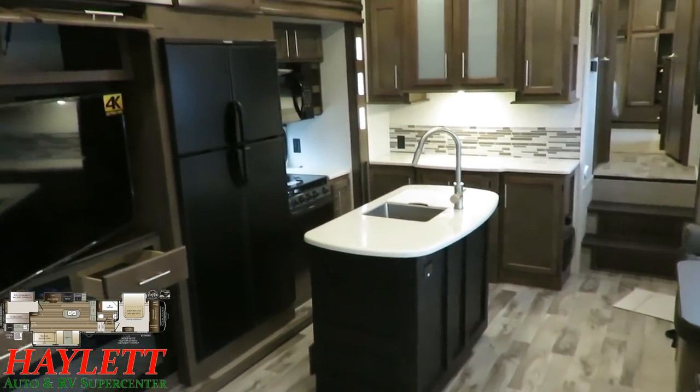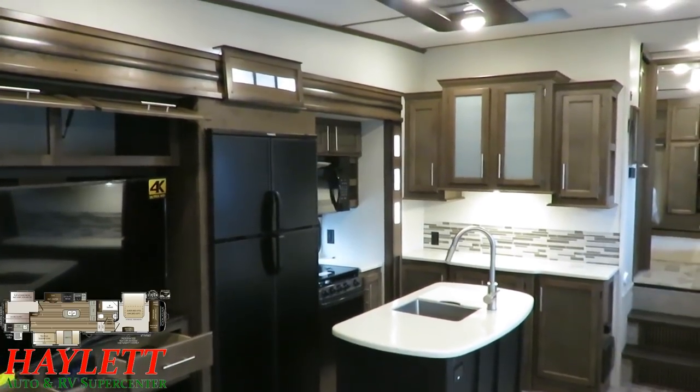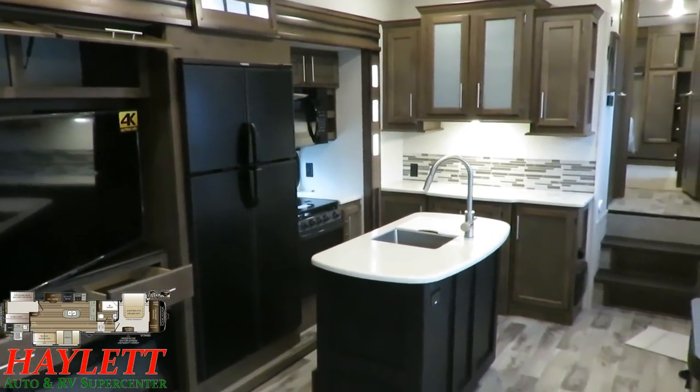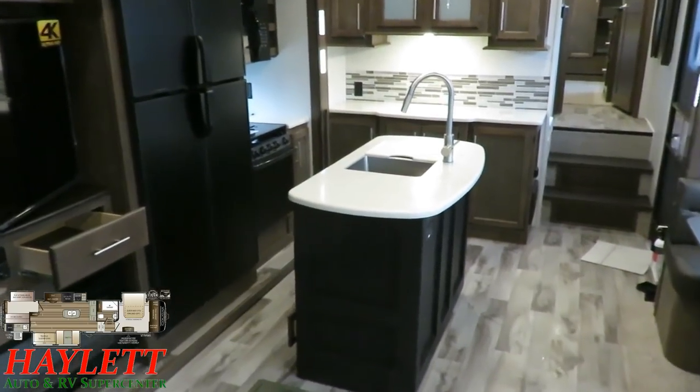The refrigerator here is 50% larger than it was in the previous season. That 12 cubic foot gas-electric fridge is awesome and very travel-friendly. If you lose power, it'll automatically change over to propane so you don't lose everything that's in there. This is my preference — I think they've absolutely crushed that.